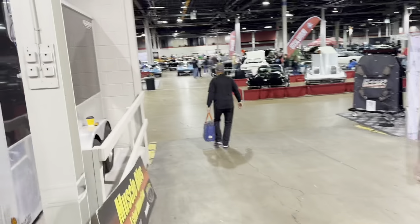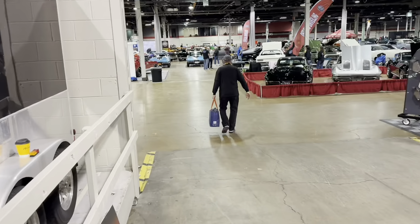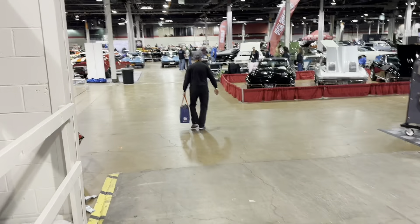Well, there's kind of one lap of MCACN. We'll get some more footage of stuff. There's some unveils and a bunch of other stuff going on soon, so we'll get some more footage of that. Just kind of wanted to give you a general lap of the show so you can enjoy it just like I did. We'll have more later.